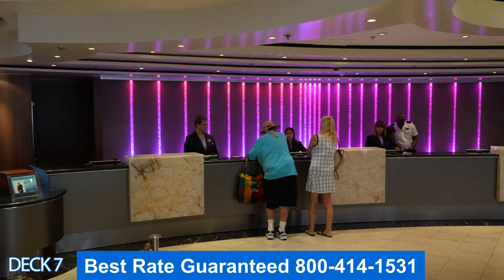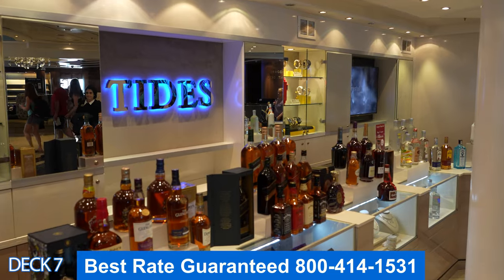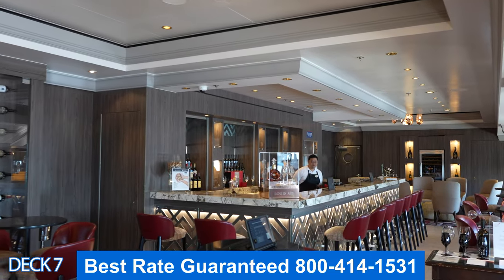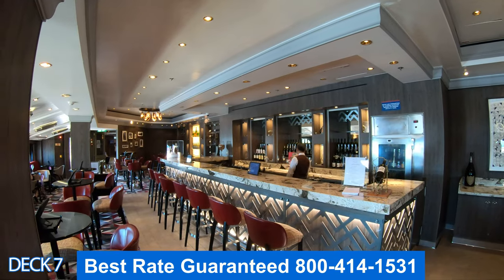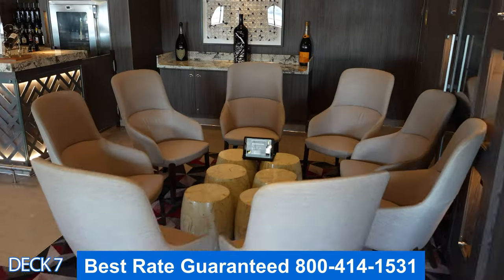You'll also find guest services and the shore excursions desk in this area. Headed more toward the back is Cellars Wine Bar. What I like about this bar is that when you come in you can grab an iPad and place your order. But what I really like the most is the atmosphere — it is just a nice spot to relax and enjoy a glass of wine or champagne.